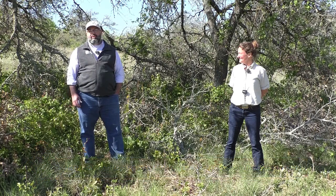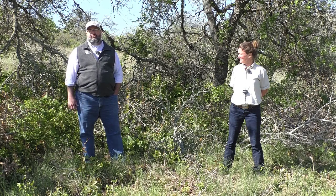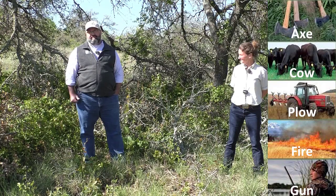Howdy and welcome to Bamberger Ranch. My name is Roel Lopez, I'm the director of the Texas A&M Natural Resources Institute, and we're going to continue our Leopold Live series here at Bamberger, continuing to talk about the five basic tools introduced by Aldo Leopold, the father of wildlife management. These five tools include cow, axe, plow, fire, and gun.